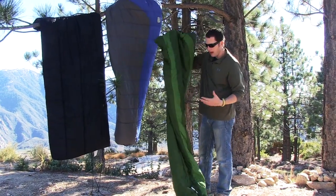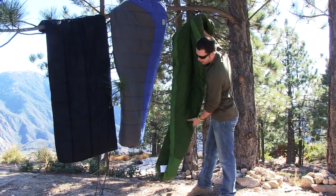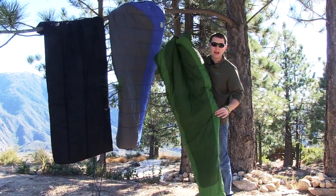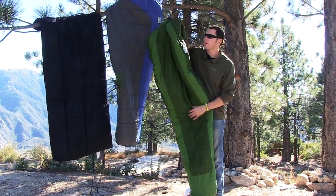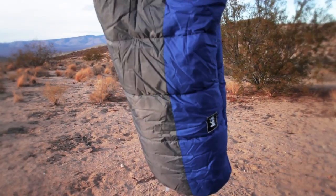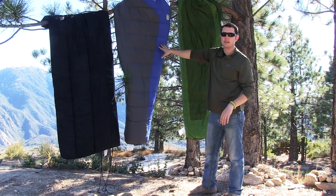One of the big cons, in my opinion, is how restrictive mummy bags are. A big guy like me getting into one of these, my legs are going to be pretty cramped. This is another mummy-style sleeping bag here — it's just a different temperature rating.